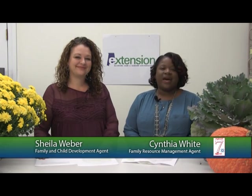Hey everybody. I'm Sheila Weber, the family and child development regional agent for Russell County. And this is my colleague Cynthia White, regional extension agent for Russell County as well, covering family resource management and workforce development. Today we're going to talk to you a little bit about managing holiday stress. Everyone knows that stress levels spike during the holidays — we have expectations from work, from family, from friends. There are so many parties to go to, things to do, shopping, cooking, and we can really get overwhelmed with all these new things coming at us. The main thing that we need to do is manage our expectations.